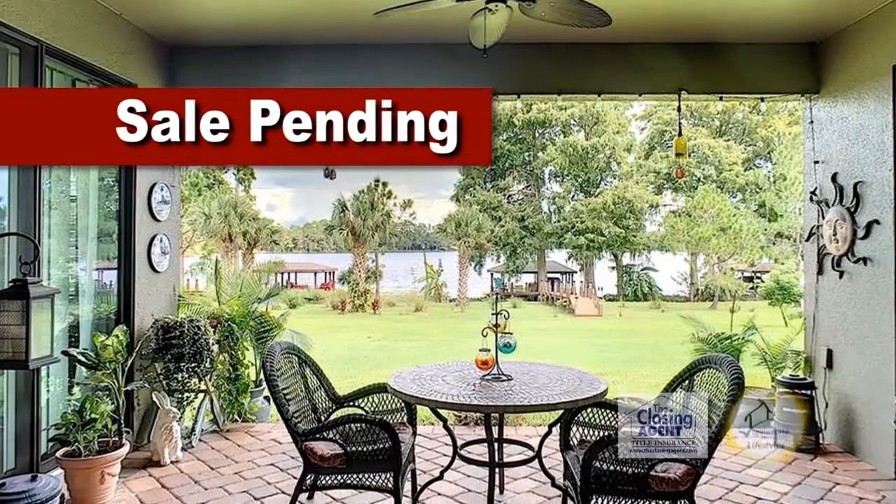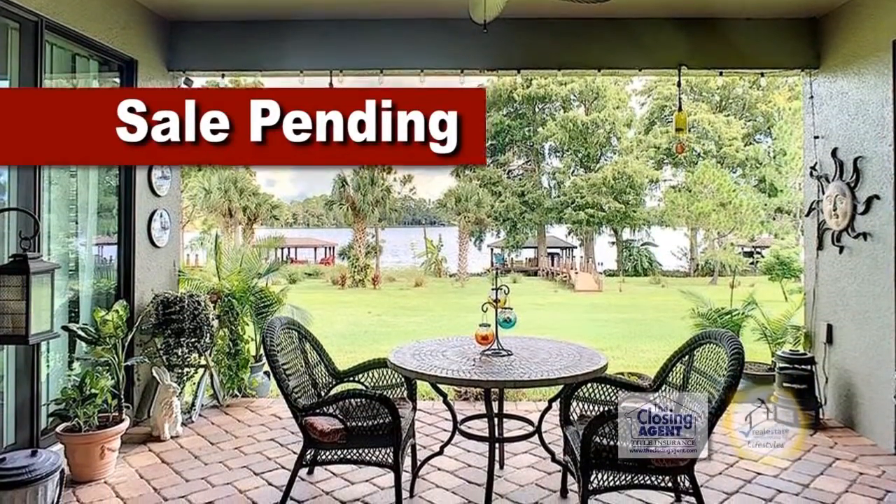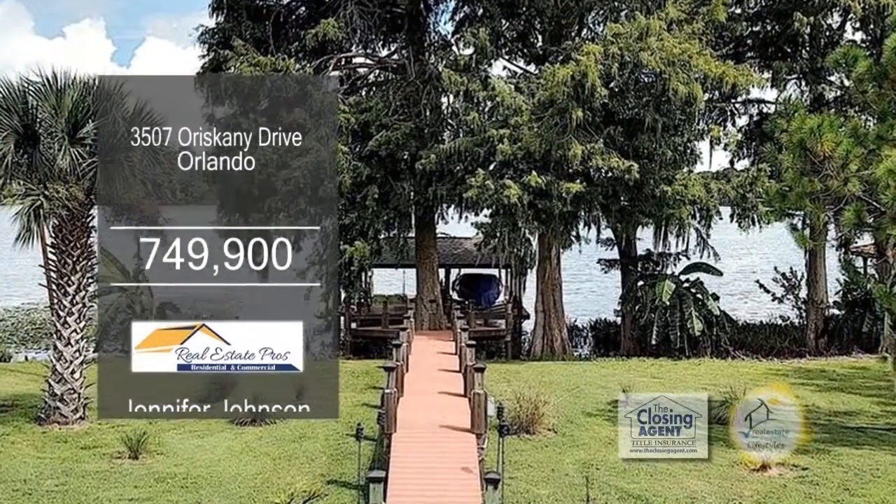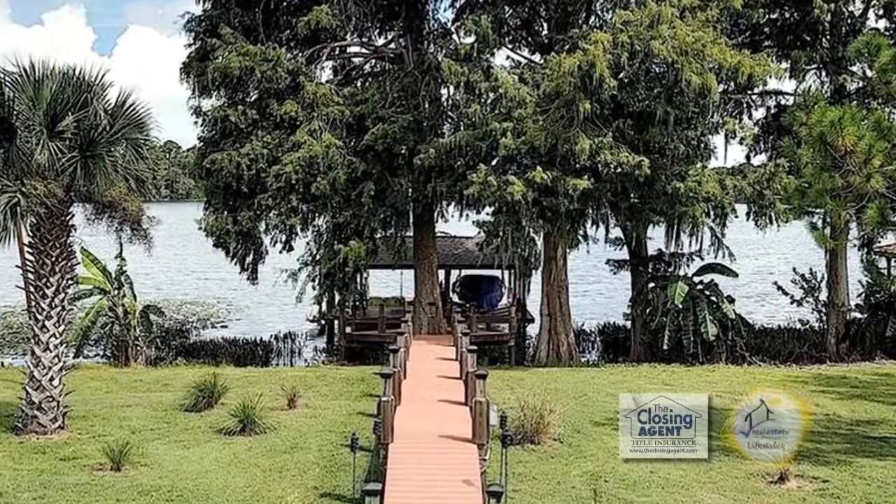Enjoy quiet evenings on the covered back patio. This home is situated on 1.78 acres of land with a dock that includes electric, water, lighting, and a boat lift.